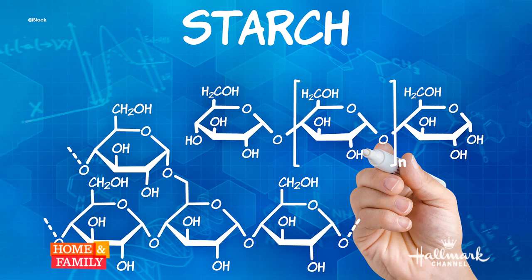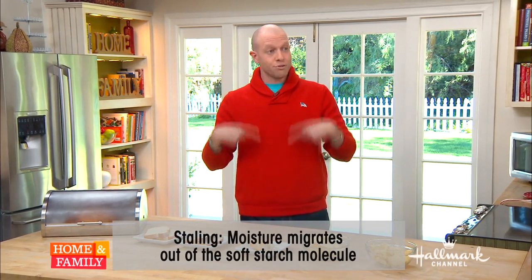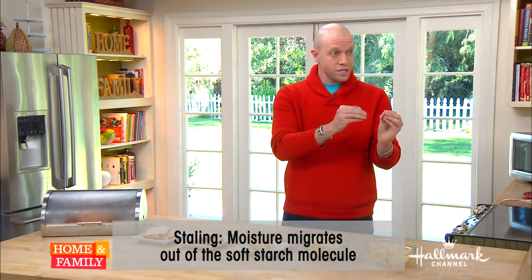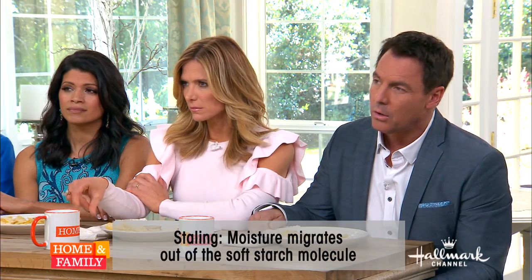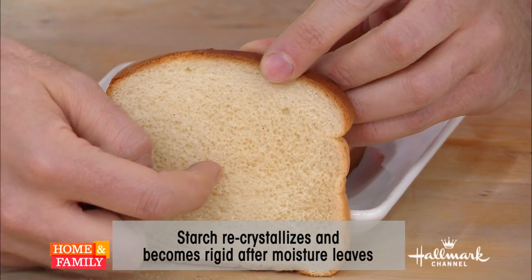As that bread gets older, the water starts to leave those crystalline structures — like we see here — and go into the spaces between the structures. So when bread gets stale, it's actually not getting dry. The moisture is moving to the wrong place. It's moisture migration and starch retrogradation. The starch is crystalline to begin with, then moist, and then it recrystallizes, which leaves us with something tough as a brick.